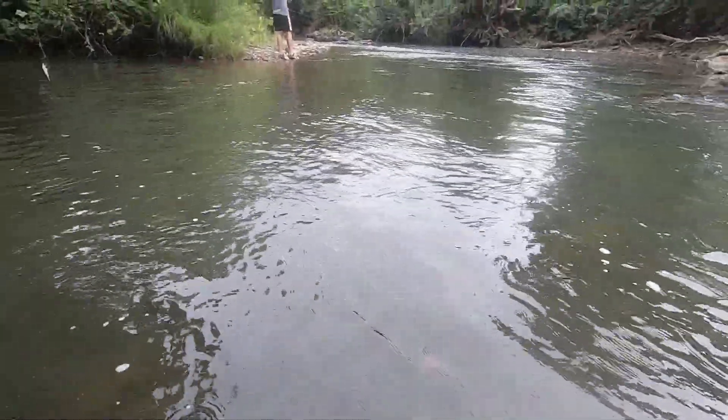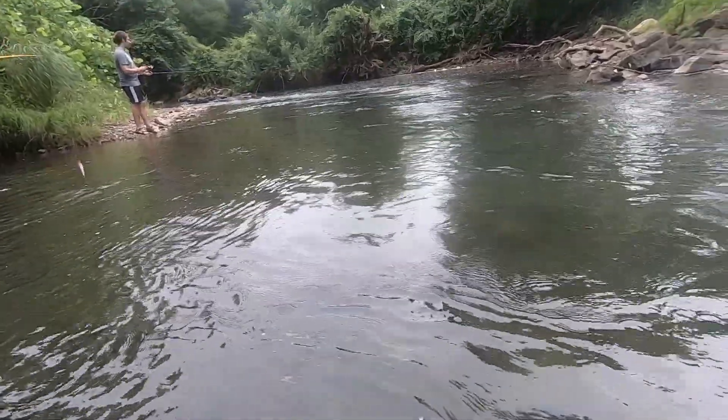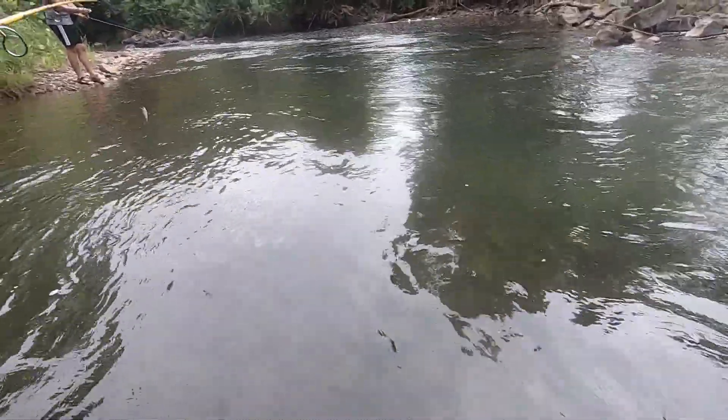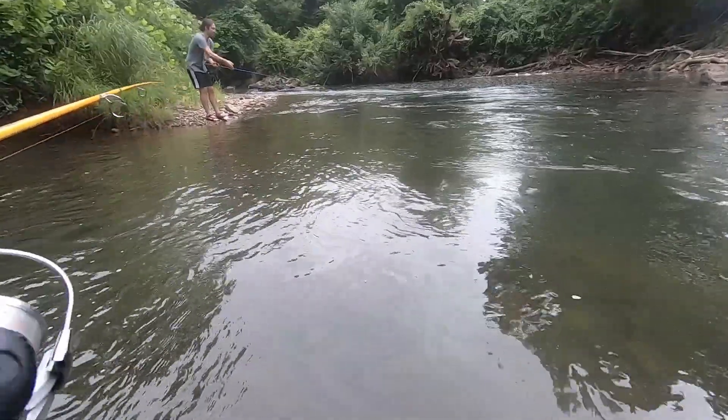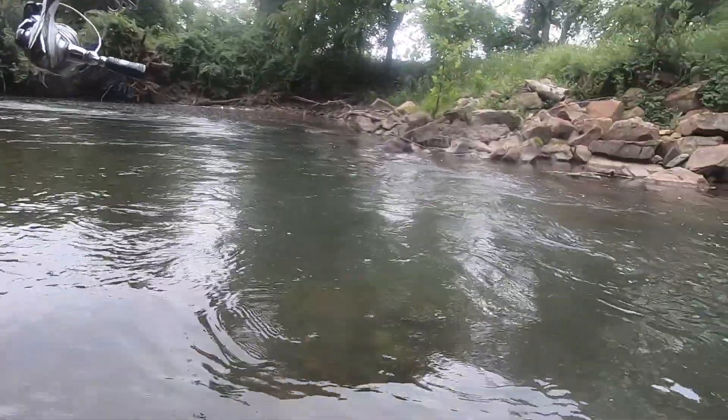Got one — looks like another rock bass. They're going to town over there. It's a decent one, probably smaller than the last one.